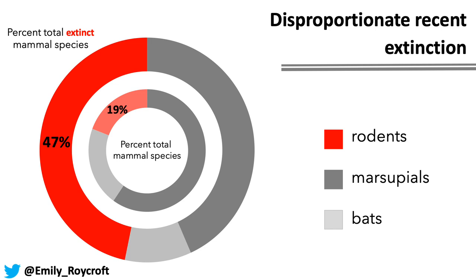Native Australian rodents have been disproportionately affected by this recent extinction. Native rodents make up 19% of Australia's terrestrial mammal diversity but 47% of recent mammalian extinctions in Australia. So there appears to be something about native rodents that makes them especially susceptible to the threatening processes I just mentioned.